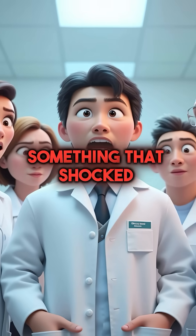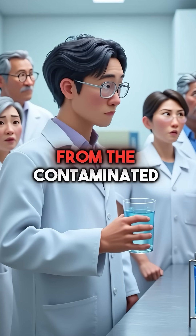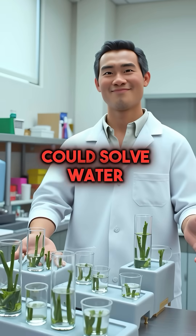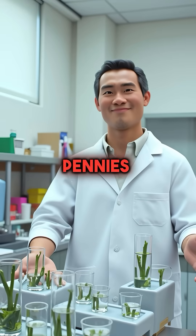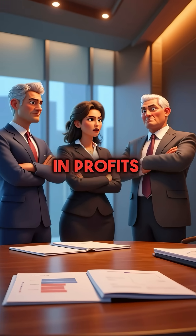Then he did something that shocked everyone watching — he drank the filtered water directly from the contaminated source. His tree-based filters could solve water crises worldwide for pennies. But traditional filtration companies weren't happy about losing billions in profits.